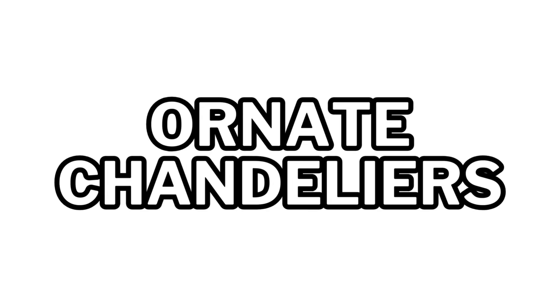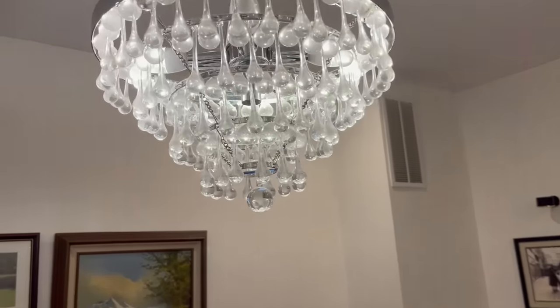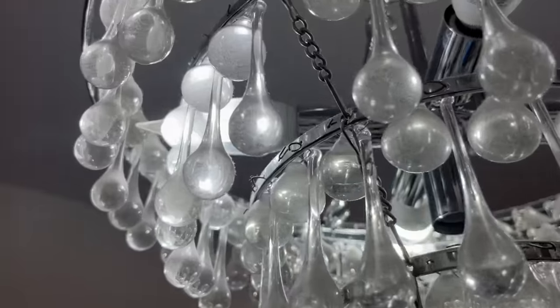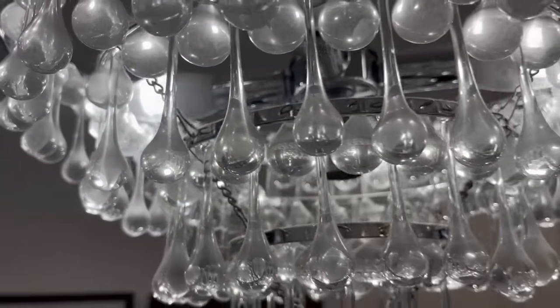Ornate chandeliers used to be very popular. I have a crystal one with lots of little crystals and bulbs hanging down — it's a dust trap. It's constantly full of dust, and every time I turn the light on I can see the dust in there. It's a real pain to keep clean.